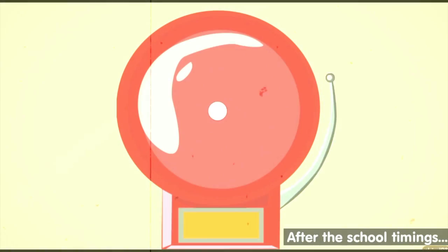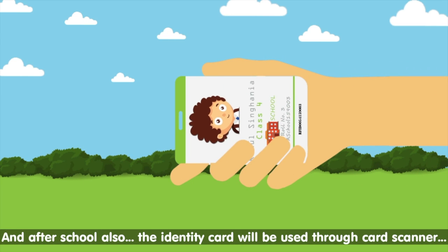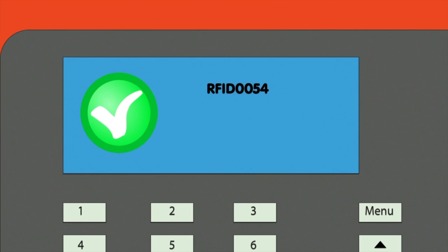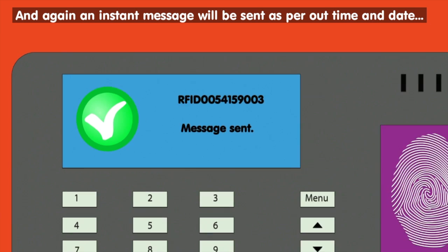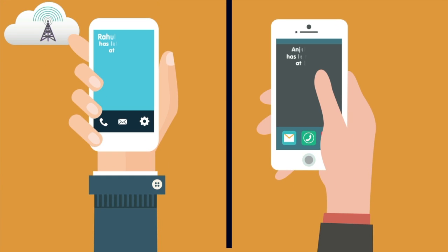The same process is repeated at the end of the day. Anil flashes his smart card at the RFID device, and an SMS notification is automatically sent to his mother informing her of Anil's departure date and time. Then, when Anil boards the school bus, he again flashes his smart card at the RFID device. Another SMS is immediately sent to his mother informing her that Anil has boarded the bus and is on his way home. She can even track the bus on a virtual map on her mobile phone.